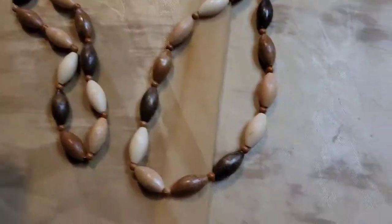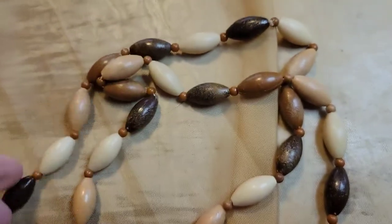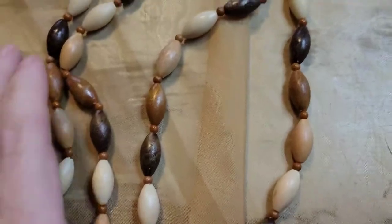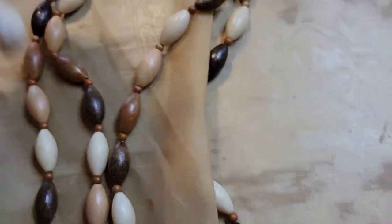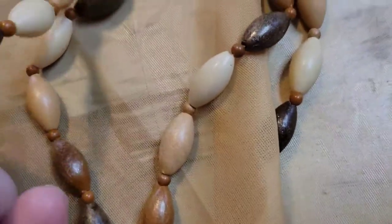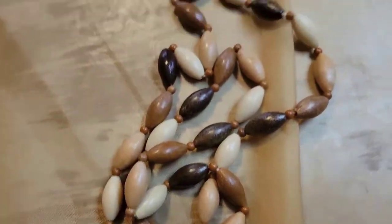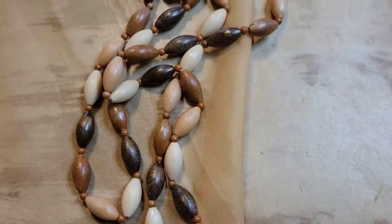Next up is a necklace — I believe these are seeds, kind of like a pod necklace. It's multicolored, so boho! It's about 17 inches long — you could definitely mix it with one of the shell necklaces, it would be so fun to wear. I like the little wood beads in between. This one is also four dollars, number eighteen.